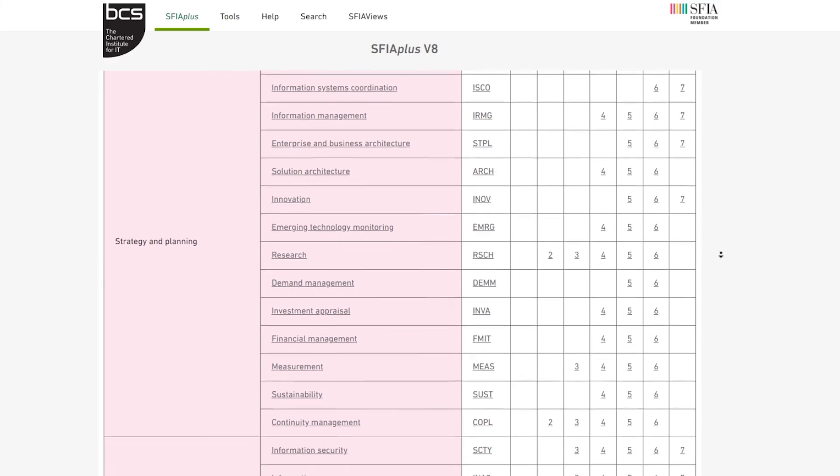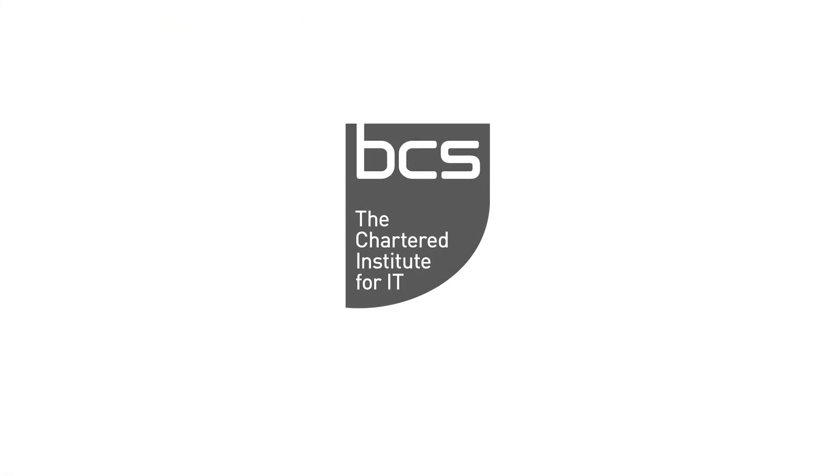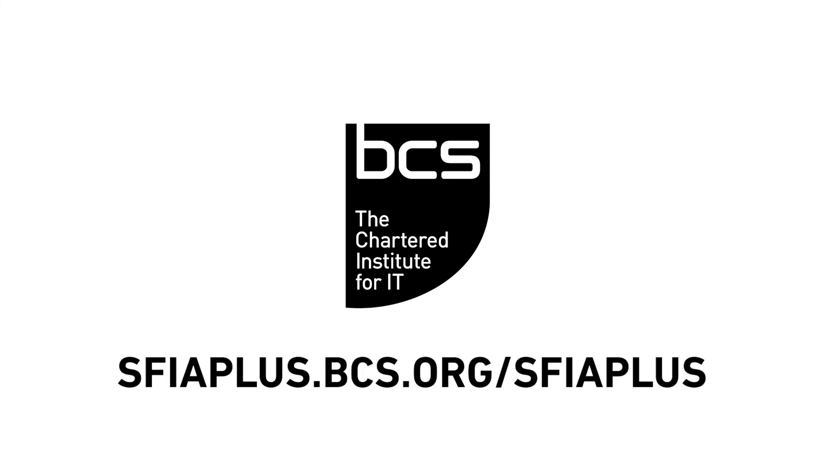We hope you enjoyed this quick tour of Browse SFIA Plus. Discover this exclusive member benefit for yourself at the URL on the screen below, and find out more about becoming a BCS member.